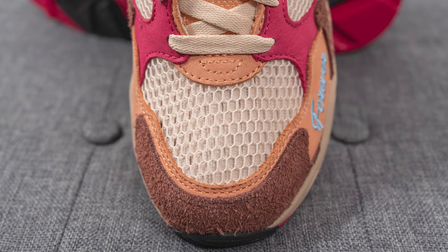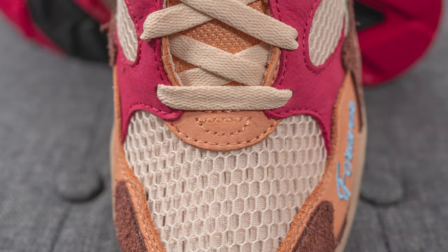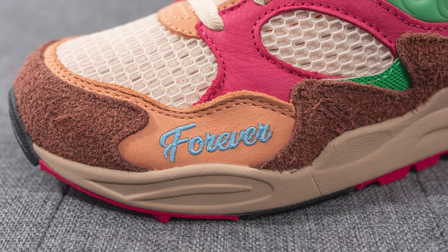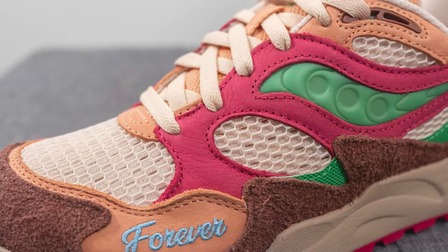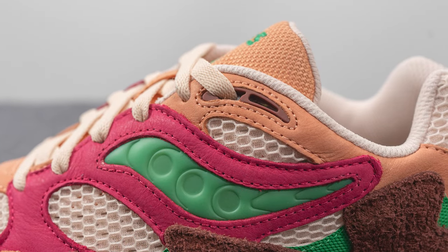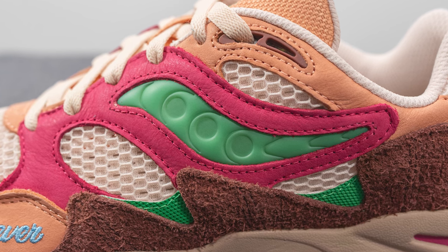Jumping into the details of the sneaker — on the toe box you can see the base layer, covered in a cream-colored open-style mesh with a secondary tightly-wound mesh underneath. Right above this we have a dark peach-colored nubuck, which also covers the front toe cap, with the word 'forever' embroidered on the lateral side in light blue. Surrounding the front toe cap is a brown shaggy suede with a very long-haired stringy look. Covering the eyelets is a hot pink or magenta-colored nubuck, with the top two eyelets covered in brown-colored TPU. Between the magenta nubuck we have a green synthetic layer forming the shape of the Saucony stripe, with mesh panels next to it.